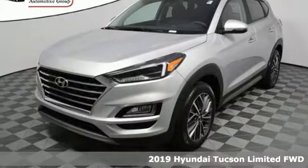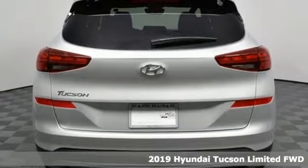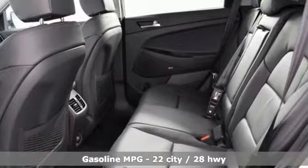Here's a new 2019 Hyundai Tucson. Hyundai's attention to detail means a better driving experience for you. It boasts an impressive list of features like these.